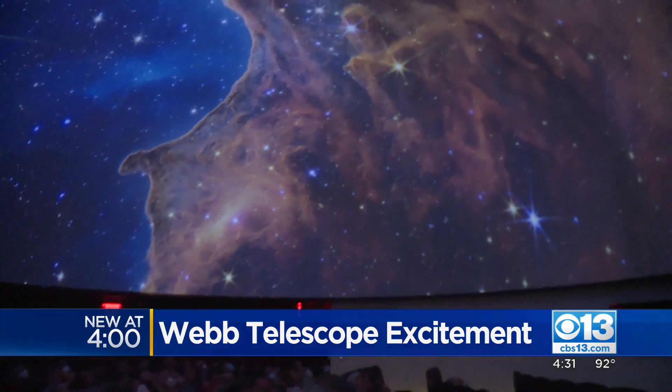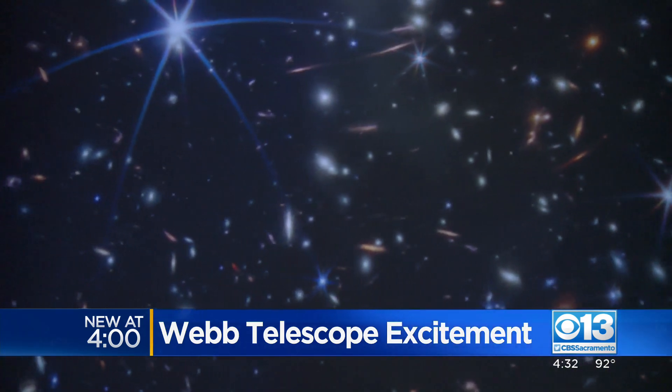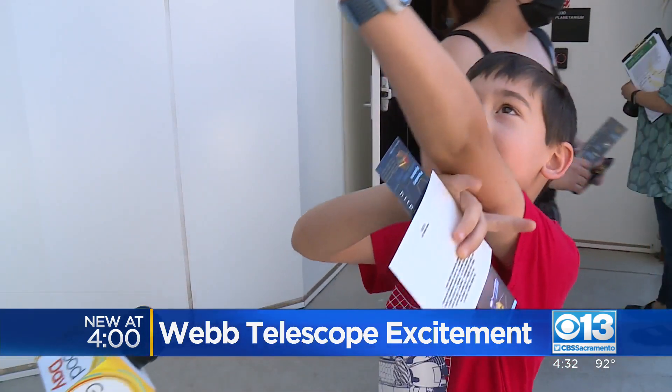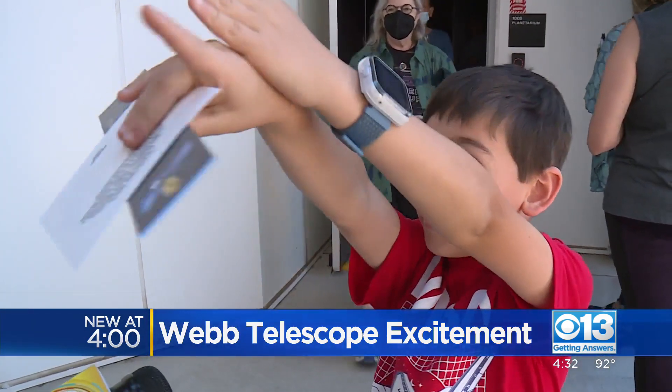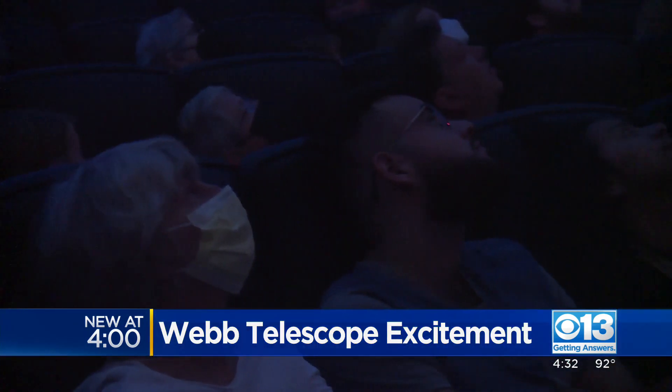On the enormous screen, he pointed out galaxies and nebulas and other planets outside the Earth's solar system, a million miles away. When I saw a line, I'm like, is that like a UFO line? Sherman wasn't the only one who thought it was awesome — it left many starstruck.